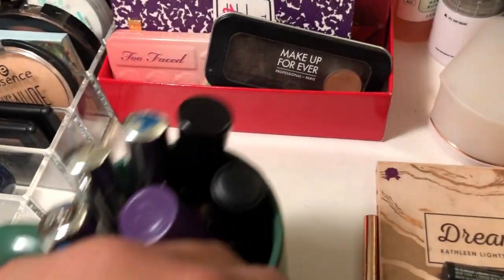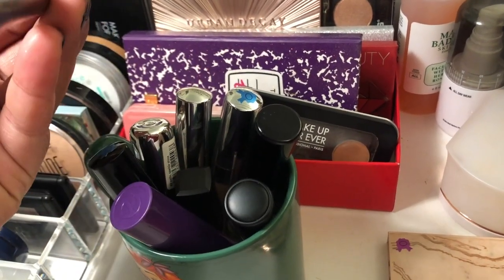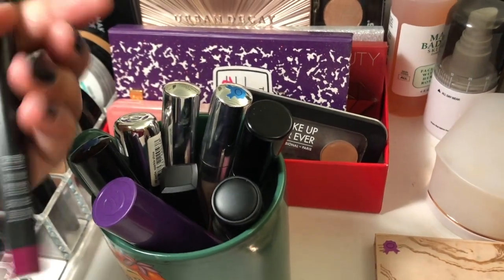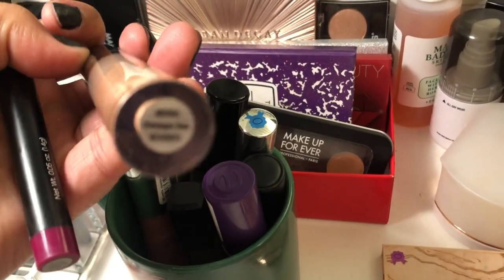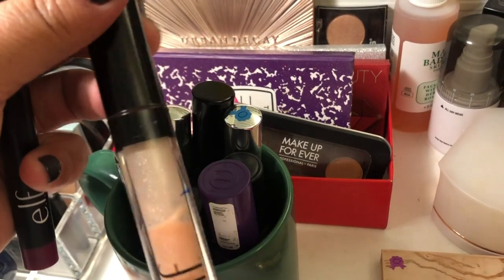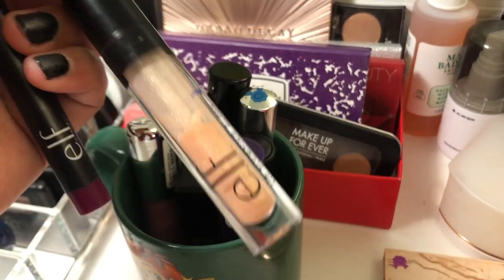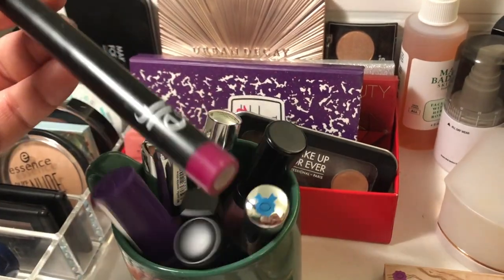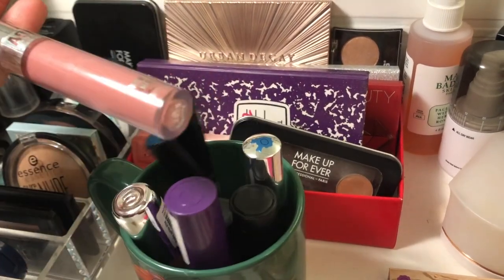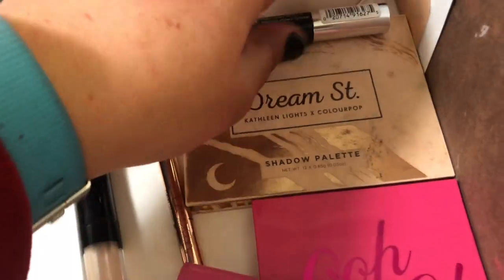For lips, I have the ELF Lip Pencil in the shade Berry Sorbet, but I'm actually pulling the ELF Champagne Glam lip product — it's in a new project pan that'll be going up on March 12th, so stay tuned. I'm also pulling the AOA Studio Wonder Matte Lipstick in the shade Hype, which is a pinky color. I think it'll look really pretty — we're going all pink this week!